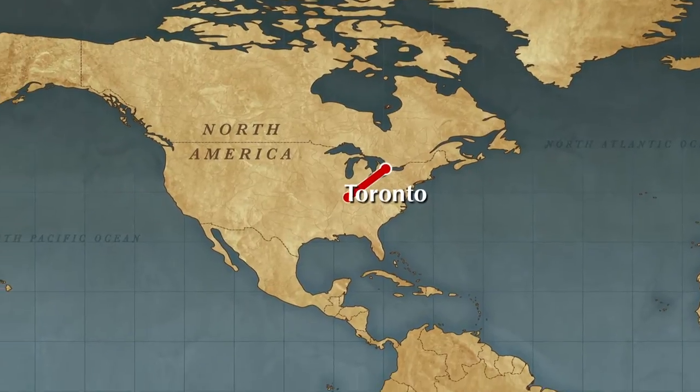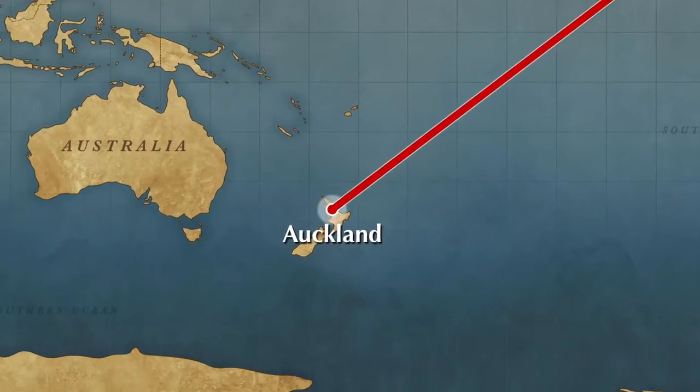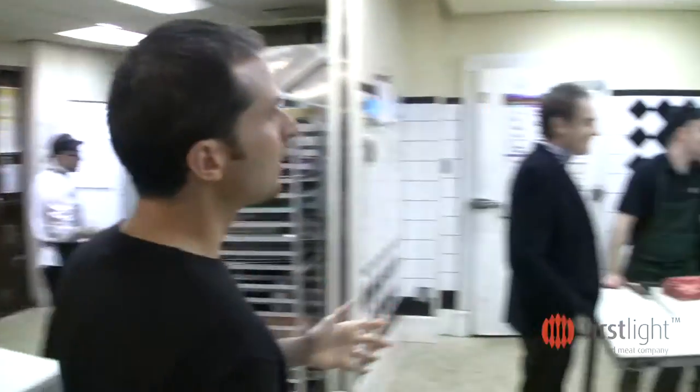We looked everywhere. We went to South America. We tried beef from Uruguay, for example. We tried beef from Australia. And we finally landed on an amazing farm in New Zealand called First Light.